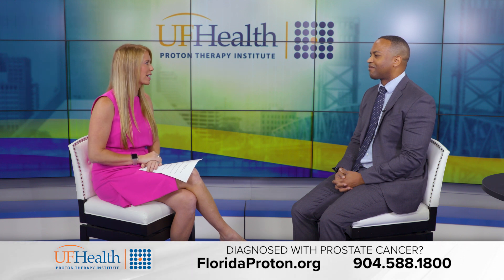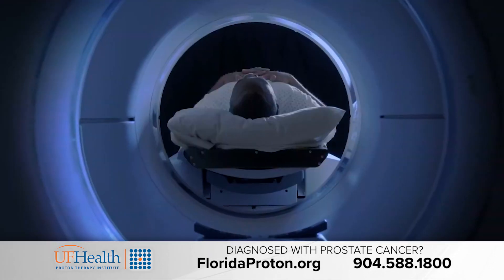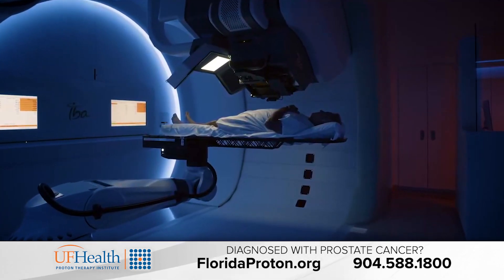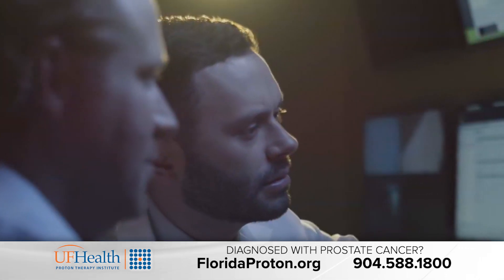What makes proton therapy so effective with prostate cancer? Well, we're very precise with it. We're able to treat the prostate to a high dose of radiation while maintaining a low dose to the normal tissue around the prostate, including the bladder and the rectum. This helps us to destroy prostate cancers while keeping the rest of the body safe.